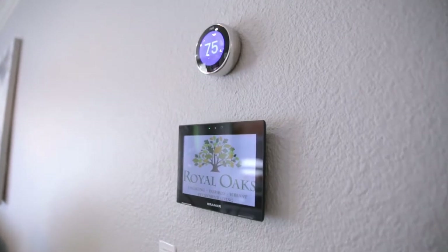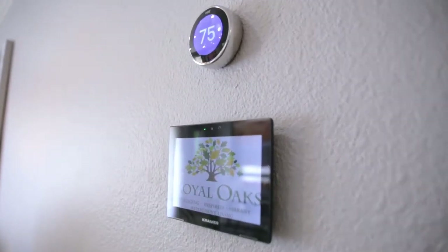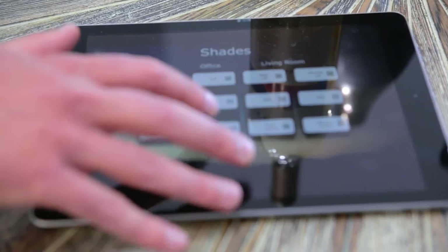They went to work and we took this apartment and decked it out — all things voice activated, iPad activated, and wall control activated. So here we are. We're in the tech house.